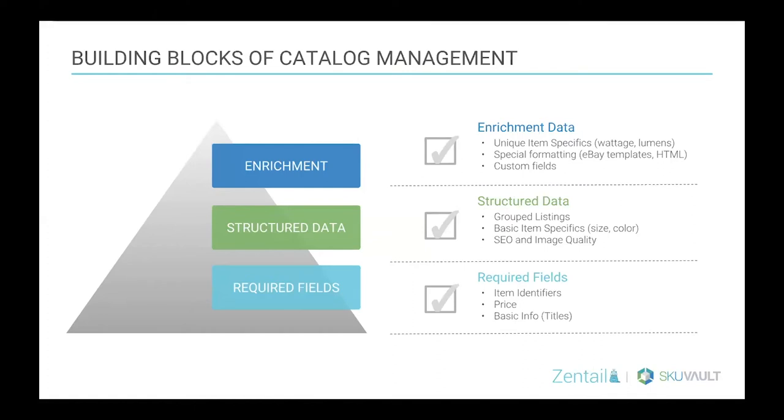The building blocks of catalog management: at the bottom of the pyramid, we have your required fields — things like your item identifiers, your price, and other basic info like a title and description. These required fields really just get your listing up on a marketplace and available for purchase. It's really a bare bones model where you're going to have to bring your prices down if you really want to compete with other listings.